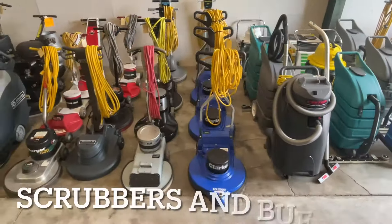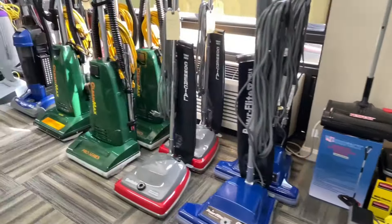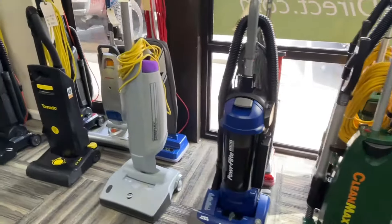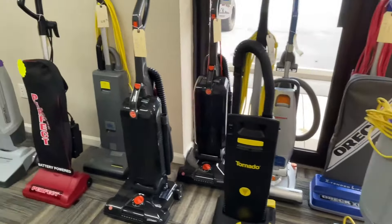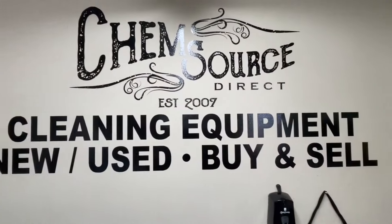We've got wide area vacs. We've got sweepers. We have high-speed buffing machines, low-speed stripping machines. We've got wet vacs. We've got upright vacs. We've got a little bit of everything in stock ready to go.